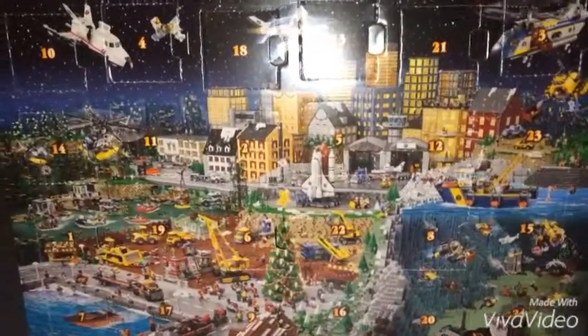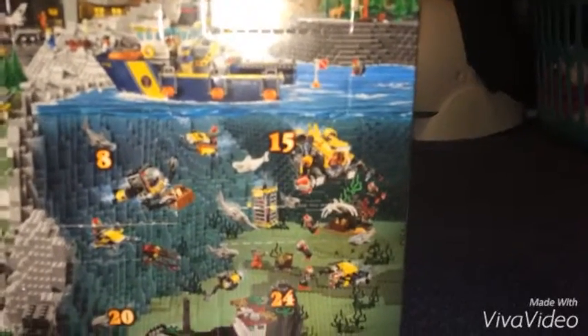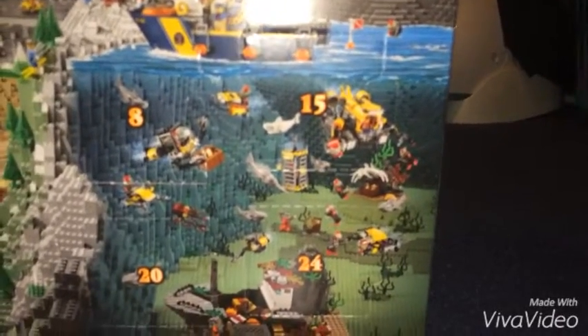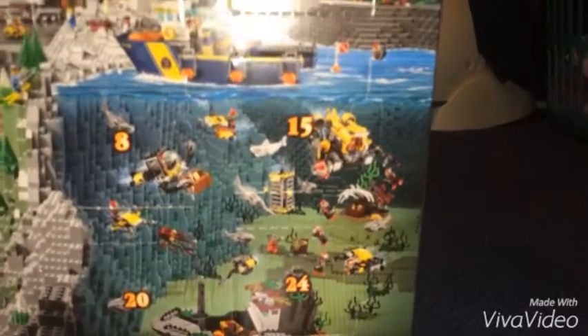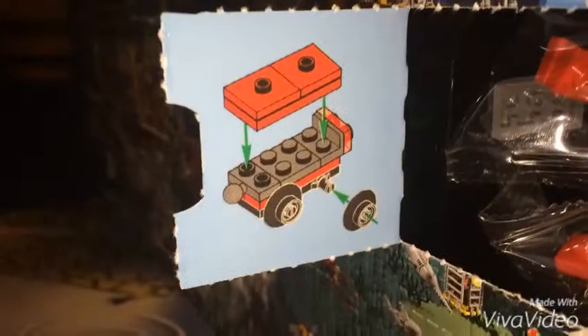So we're on day 15, and you guys can see right here that there's number 15. There's about 10 days left till Christmas and 9 days left till Christmas Eve, and you guys can see below that there's number 24. So let's open box number 15 and see what we got.